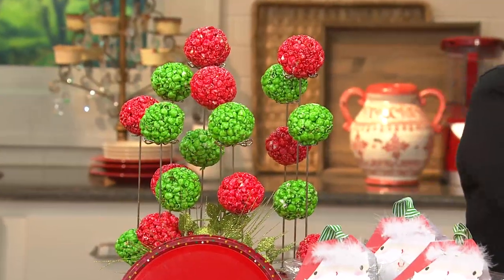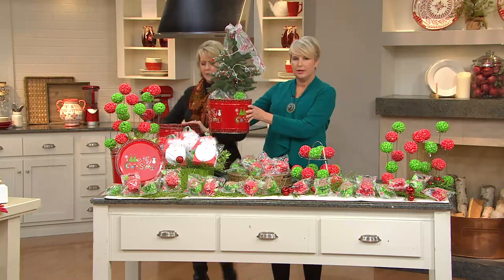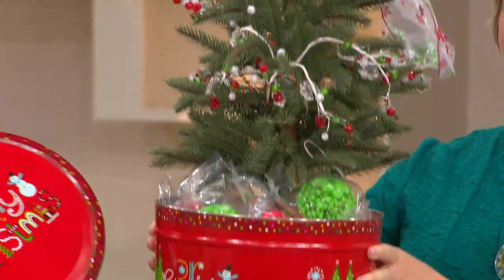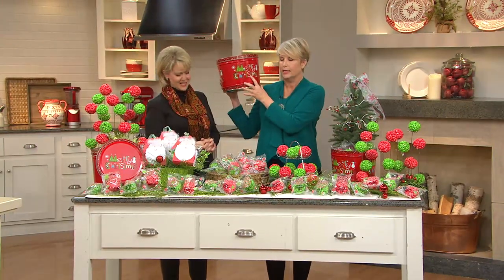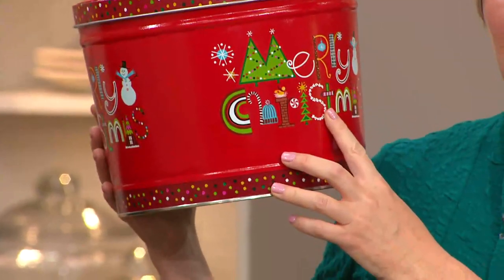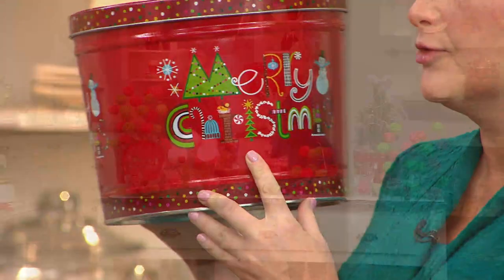Wouldn't this be a great tin to send as a gift? You can put a little tree in it — it's a decorating idea in addition to the tin the popcorn balls come in. It could be the base of a mini tree or the base for a poinsettia. How happy will you be knowing that with one phone call, you're getting this popcorn tin filled with fun, festive gourmet popcorn balls on their way to Aunt Mary and Uncle Lyman's house for the holidays?